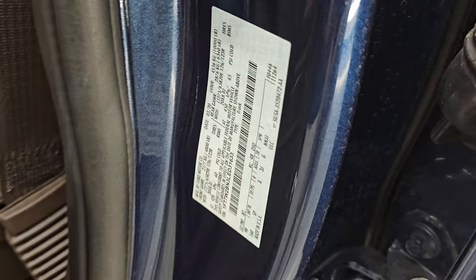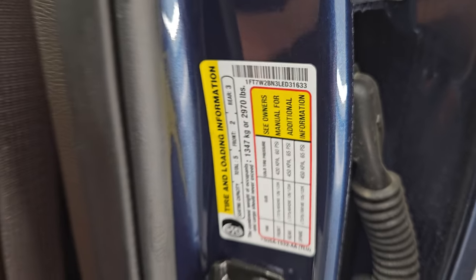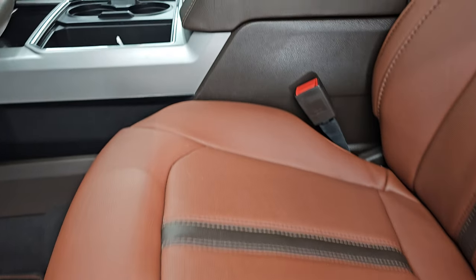There is the VIN sticker. No previously owned in Canada trucks here, and the tire and loading information sticker is up front.